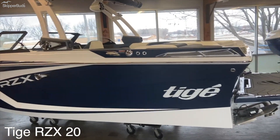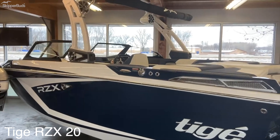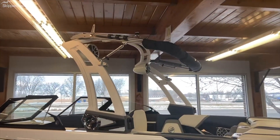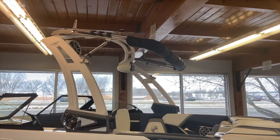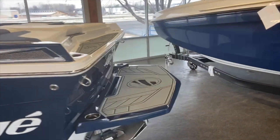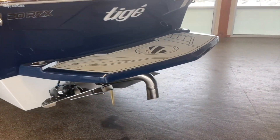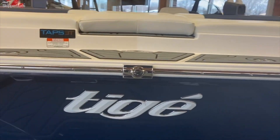2021 Taiga RZX 20 in navy blue with frost or white accents, with the M Tower manual tower with tower speakers. You have the top and spinning board racks that are not yet attached. You can see the roomy swim platform as well as the taps, and the surf pipe rear view camera.